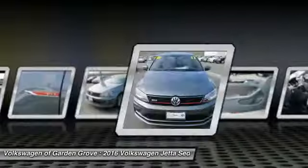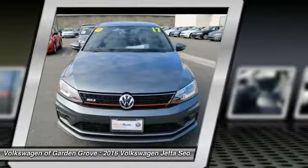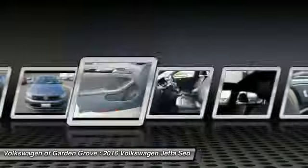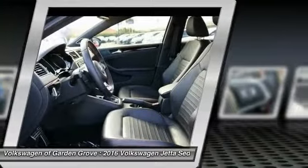Power steering, HomeLink garage door opener, aluminum wheels, and cruise control. A vehicle like this doesn't come along every day — come in and get it before someone else does.